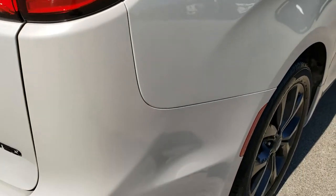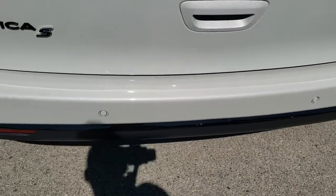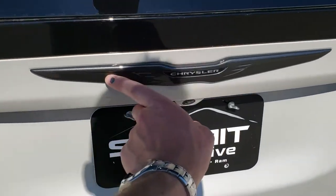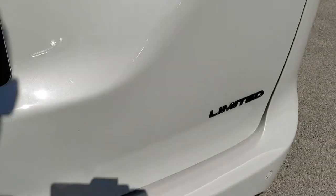Going down this side into the back — the rear bumper is in excellent condition as well. This one has the S Appearance Group, which gives you those painted black 20-inch rims. You also get the grayed-out Chrysler emblem and the grayed-out Limited badge.